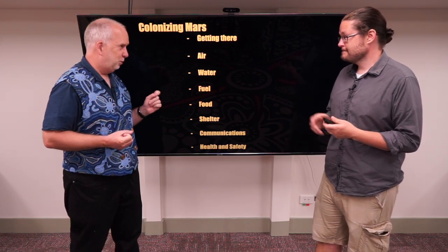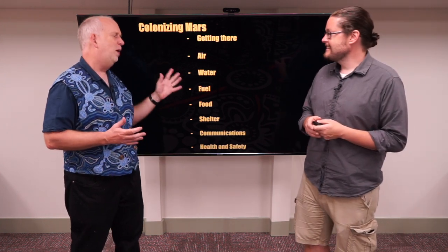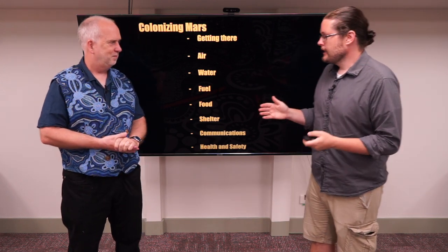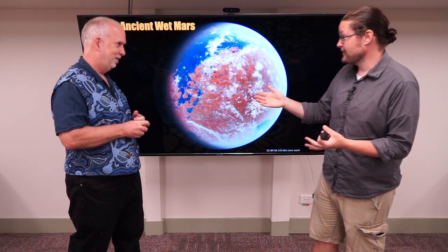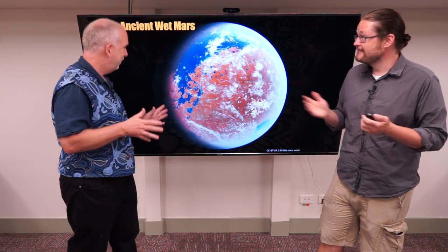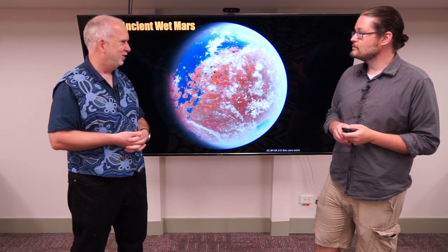We've talked about getting to Mars and how we get air, but there's another long list of things we're going to need to actually colonize Mars. How about water? What are we going to do for water on Mars? As we discuss in the planets and solar system section, Mars actually used to be quite wet — it certainly at some point had lots of water, but it doesn't have any oceans or lakes at the moment.